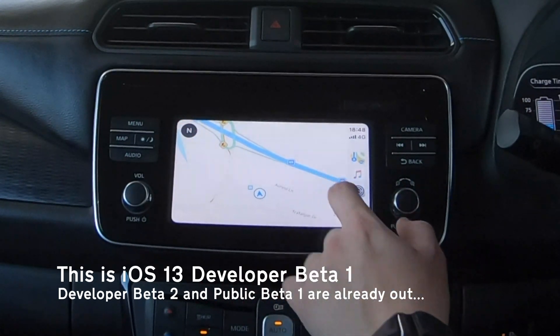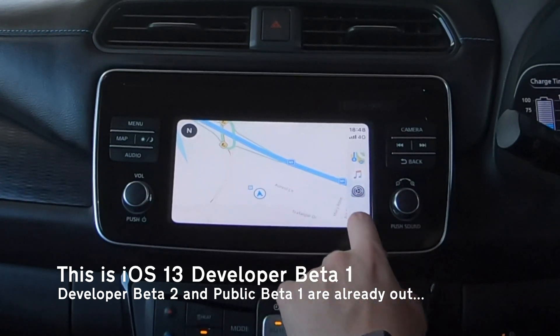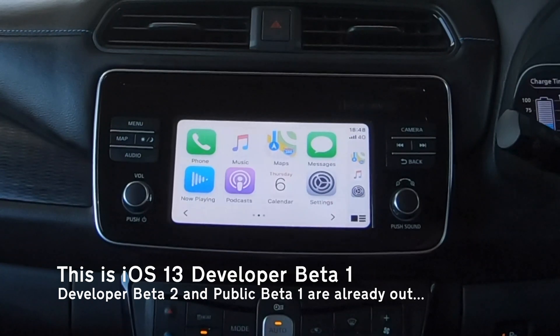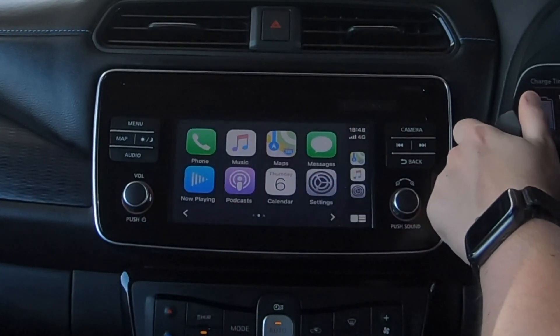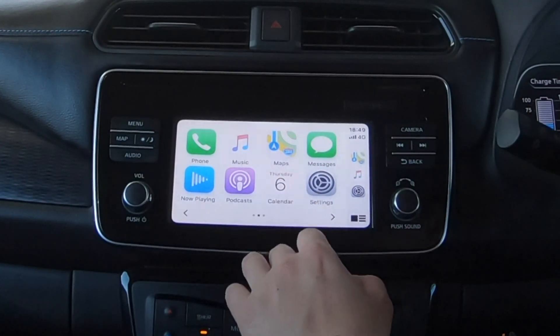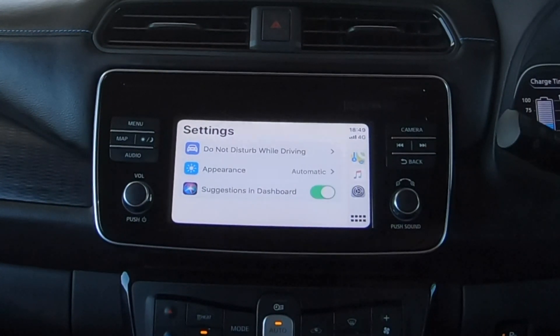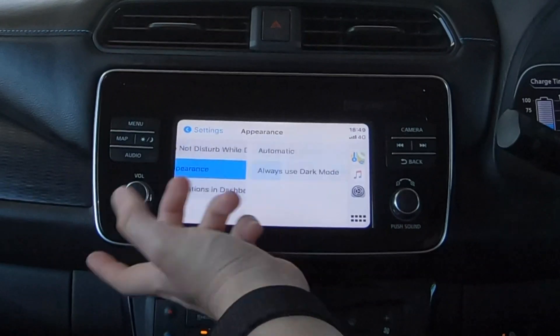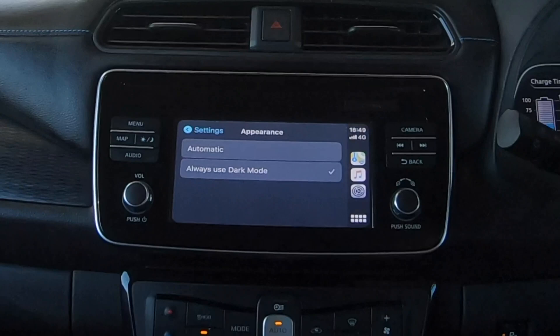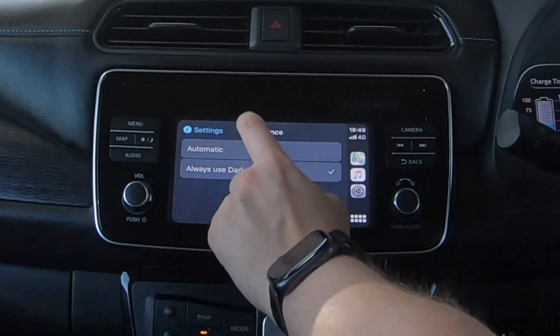In addition to the new layout for Apple Maps, we've also got the ability to have light mode, which does toggle with the lights of the car, so it's reasonably smart about that. If you prefer to keep dark mode on, there's a settings option where you can go to Appearance and set it to always use dark mode, which keeps you in the color scheme you're used to.